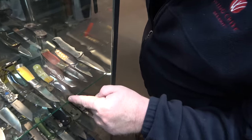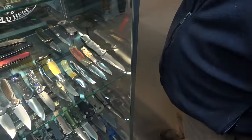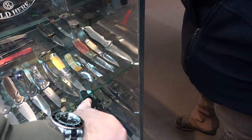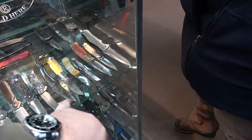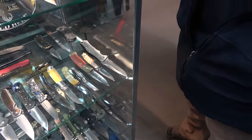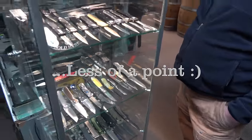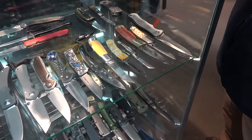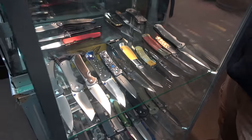What do they call the blade on this? This one is a wharncliffe blade. The wharncliffe is a little bit pointy — flat edge but curves down. And if it's a little bit more or less of an edge, it's a sheep's foot. That is a beautiful knife — looks like a William Henry. Beautiful, very neat stuff.